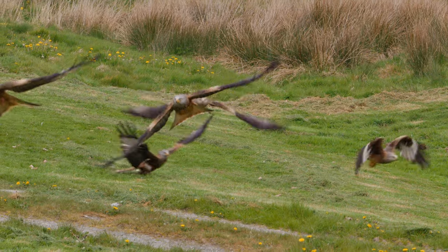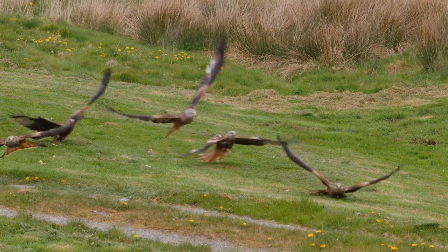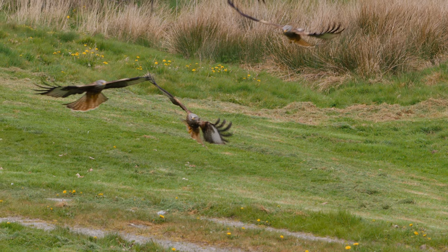Of course there are many opportunities for wider shots when you can see a dark cloud of kites, or like in this scene, many kites diving down at once. But for me, video gives a better idea of what happened on the ground than a single image.